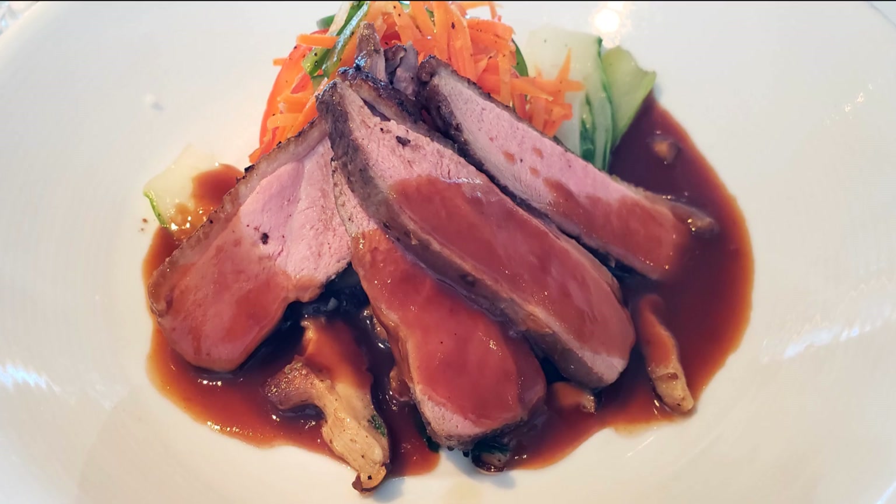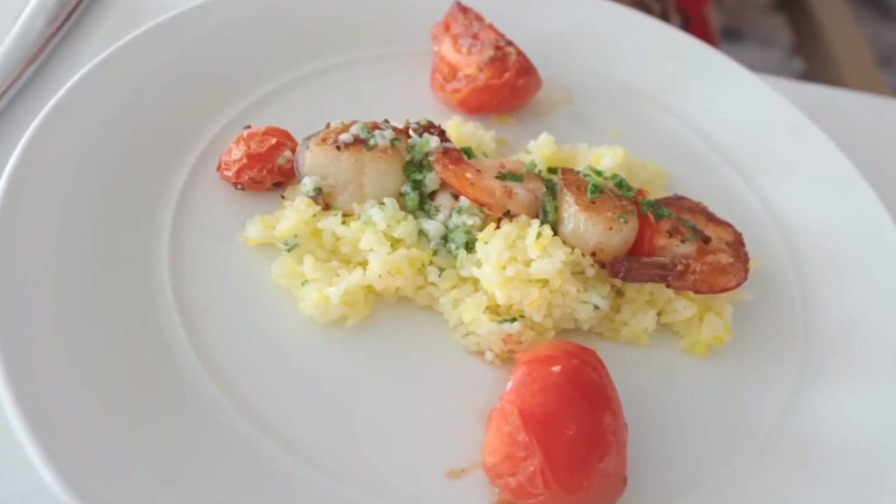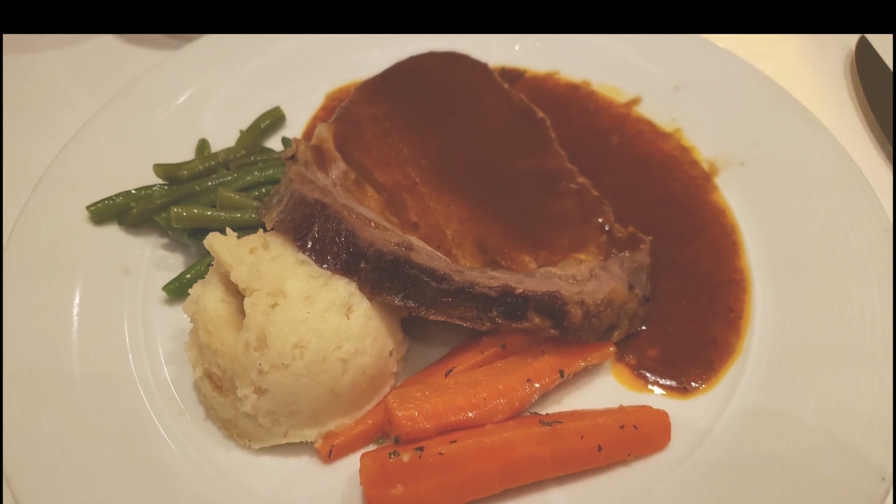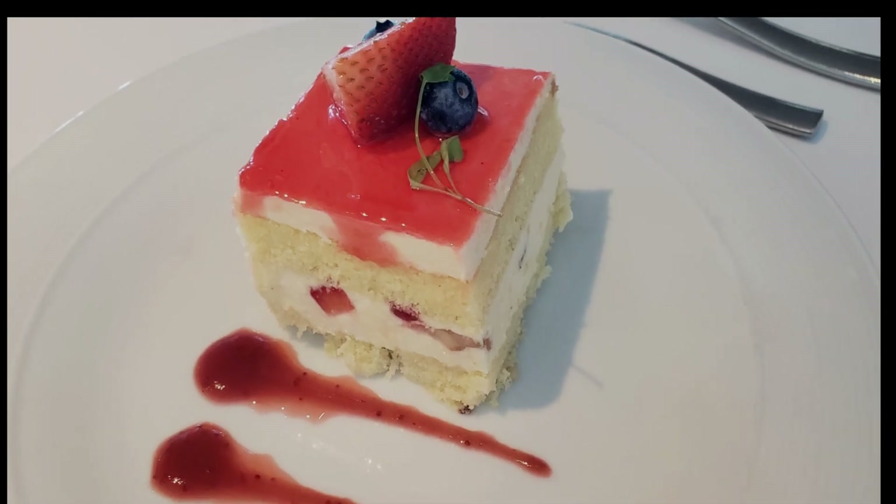In our experience, Cosmopolitan offered the less interesting cuisine of the four main dining rooms, and the service was lacking when we dined there a few months ago. We can only hope that the service is now improved.